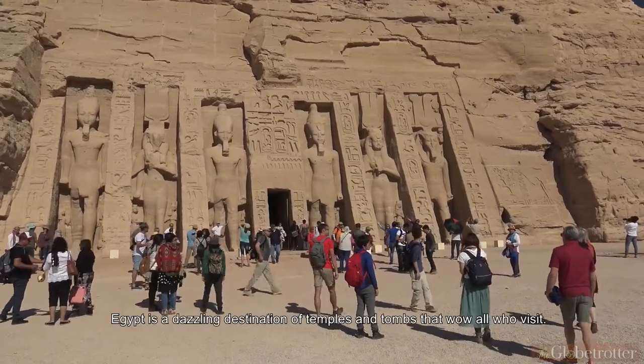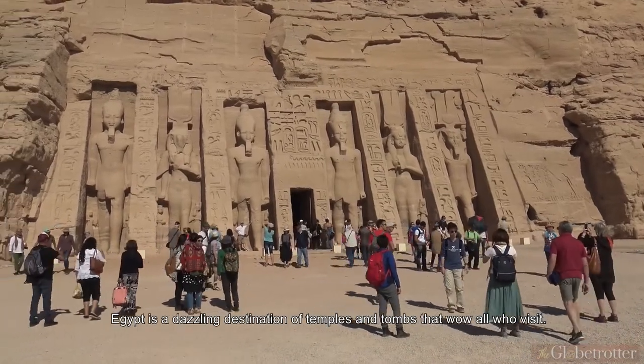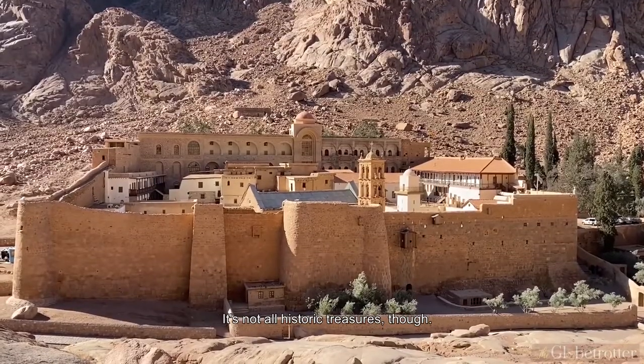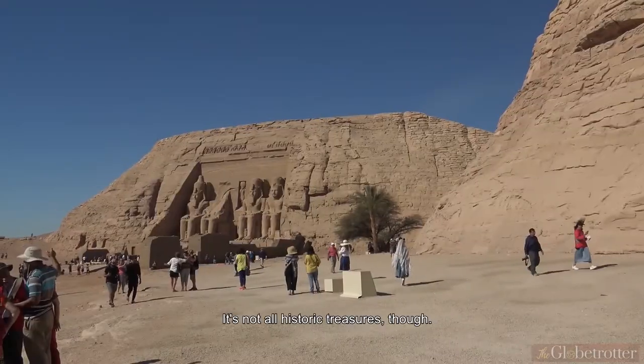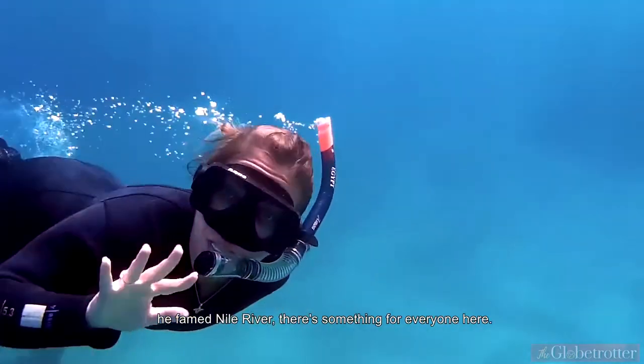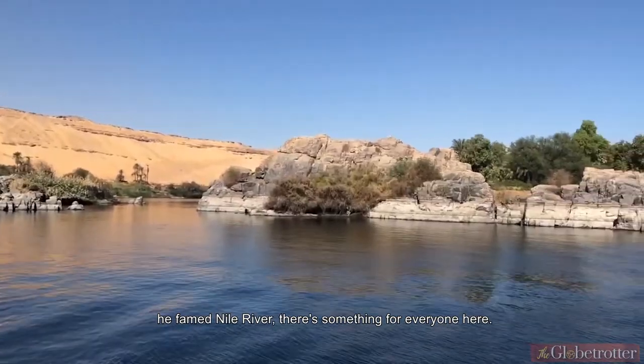Home of the ancient pharaohs, Egypt is a dazzling destination of temples and tombs that wow all who visit. It's not all historic treasures though. With vast tracks of desert, superb scuba diving, and the famed Nile River, there's something for everyone here.